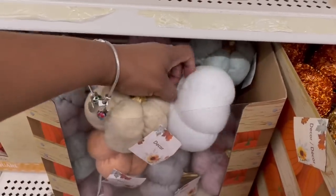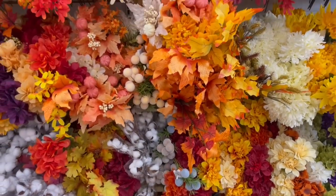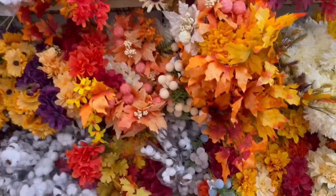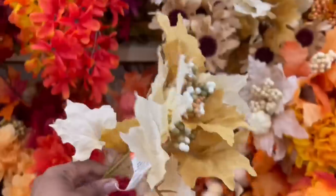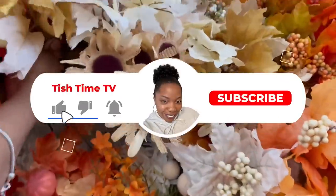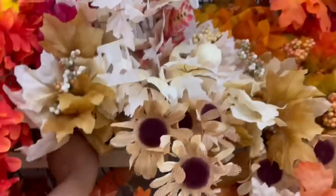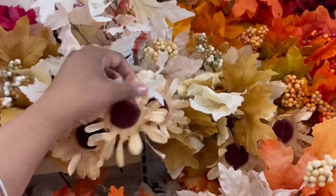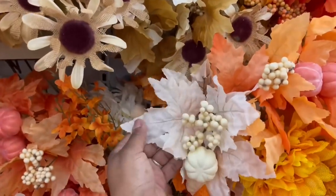I gotta grab these, let me put them in the cart. I came over here because he's stocking and I didn't want to be in his way. Did I grab this one? I think I did — this one is pretty, I like it a lot. I did grab the one with the pumpkin. I want to match the pumpkins up with that — it's a little pink.